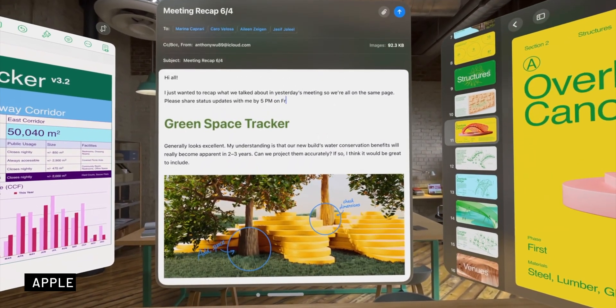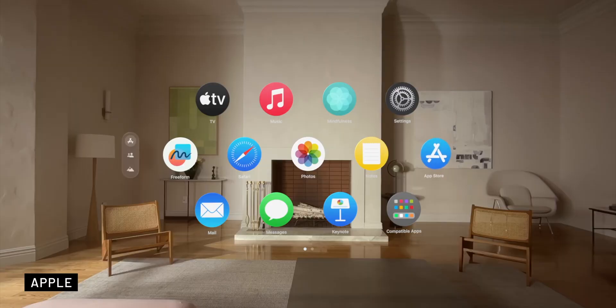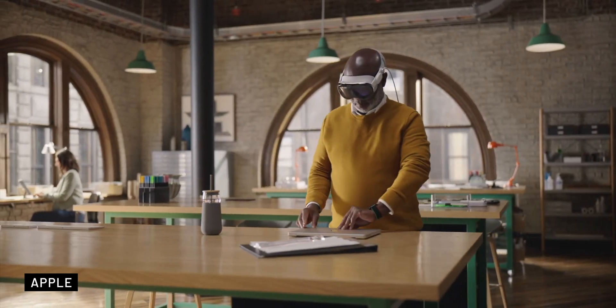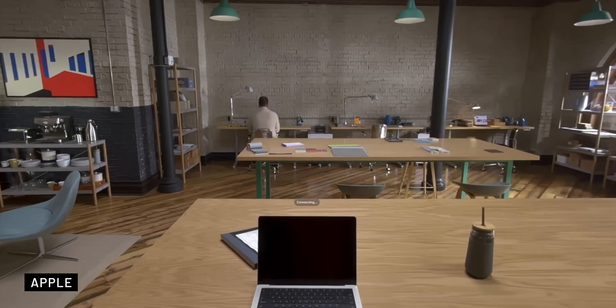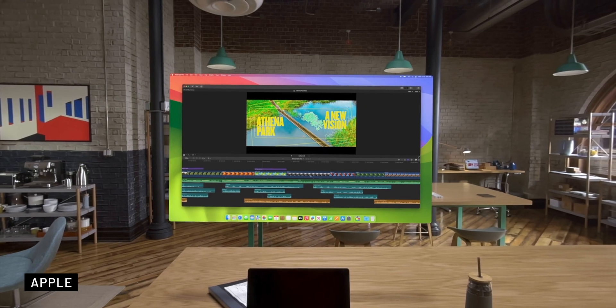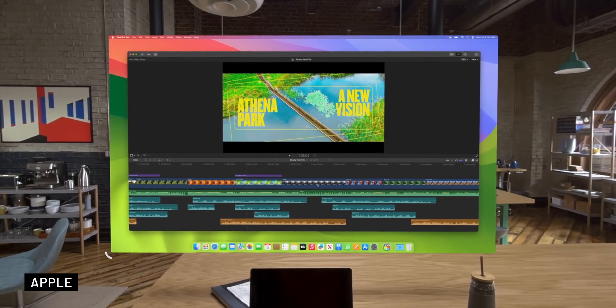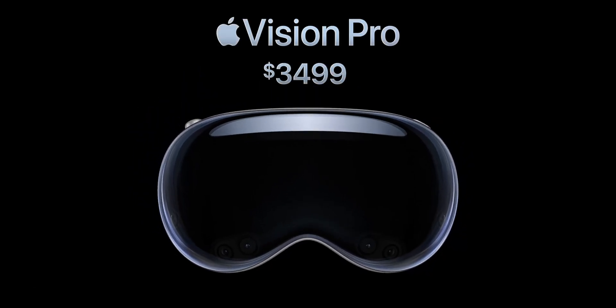The headset runs on VisionOS, its own dedicated operating system with a dedicated app store. You also have the option to connect it to your Mac and use it as a display, or run iPhone and iPad apps. Apple Vision Pro is set to launch in early 2024 in the US with a starting price of $3,500.